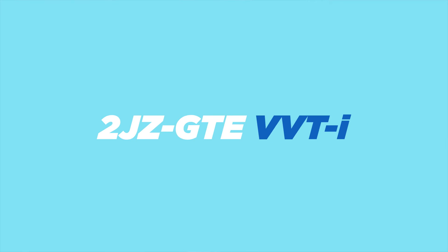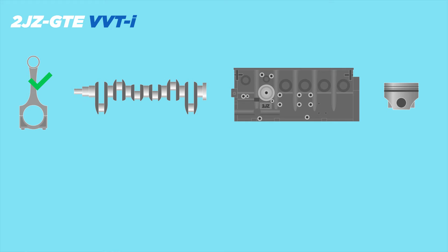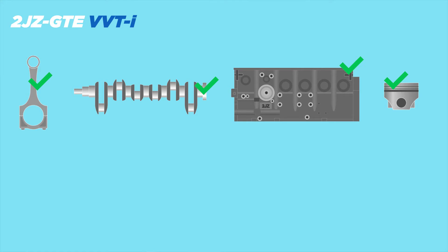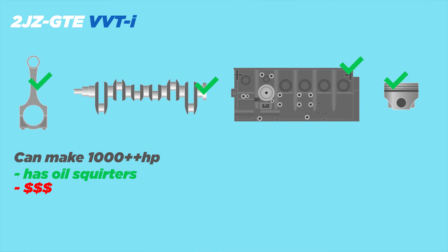And now, the king of all JZs: the 2JZ-GTE VVTi. This engine was never offered in any car in North America — not even the Mark 4 Supra. It made around 320 horsepower stock. This engine has everything: strong rods, strong crank, strong block, low compression pistons for that big turbo, and excellent oiling. It can handle well over a thousand horsepower. As for the cons, this is the most expensive 2JZ — like very expensive, almost not worth it kind of expensive. It is a flex though, not gonna lie.